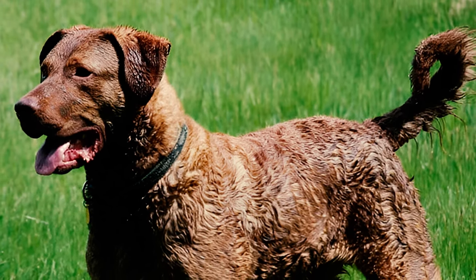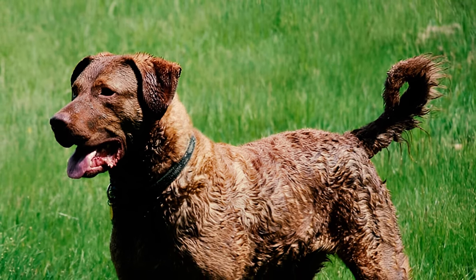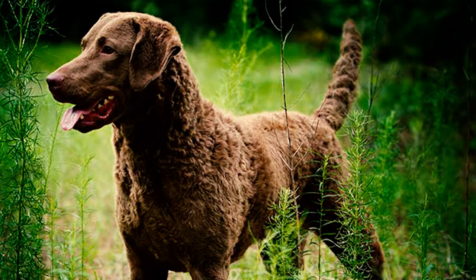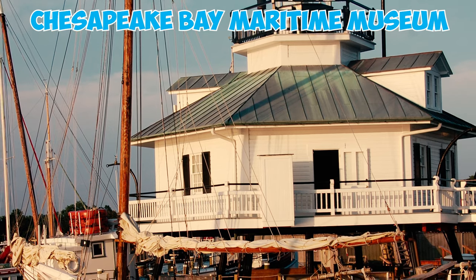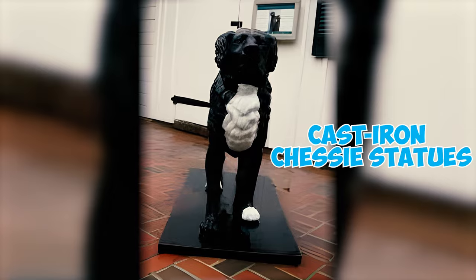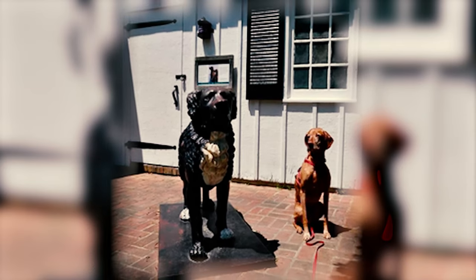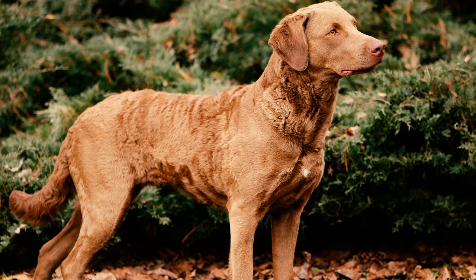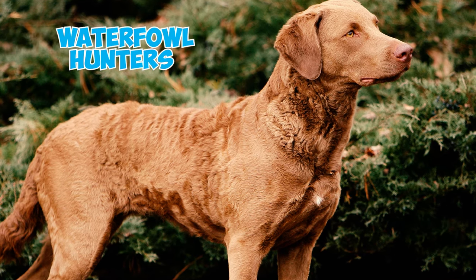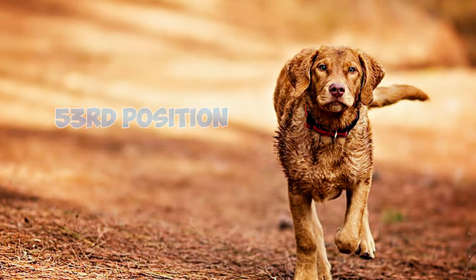Number twenty-eight: by the time the American Kennel Club was established in 1884, a unique variety of Chesapeake Bay Retriever had already surfaced, garnering recognition for its exceptional abilities in the challenging and frigid waters of the Chesapeake Bay. Number twenty-nine: in 1918, the American Chesapeake Club was founded, playing a pivotal role in solidifying the breed's status. Another milestone was achieved in 1932 when the club organized the inaugural licensed retriever trial, showcasing the breed's remarkable capabilities to a broader audience.